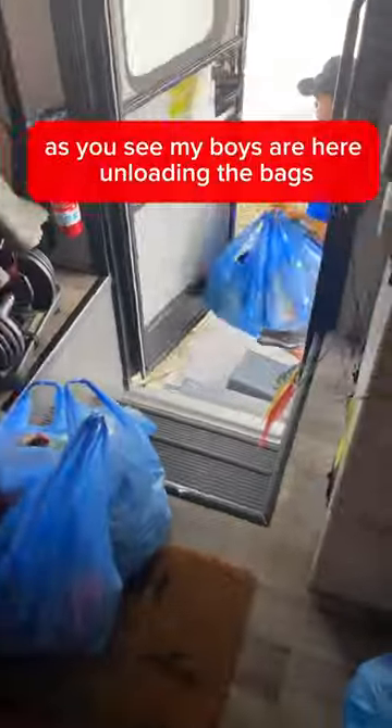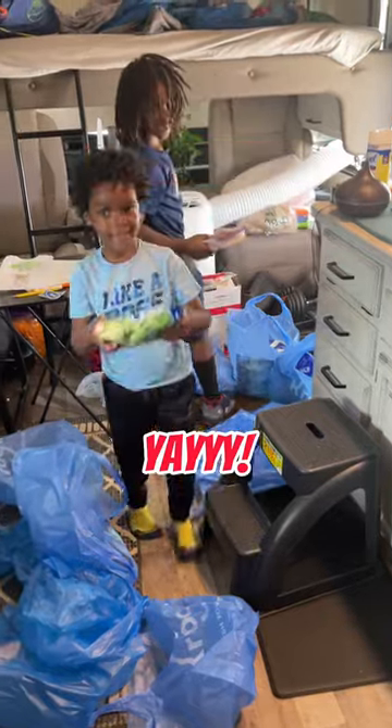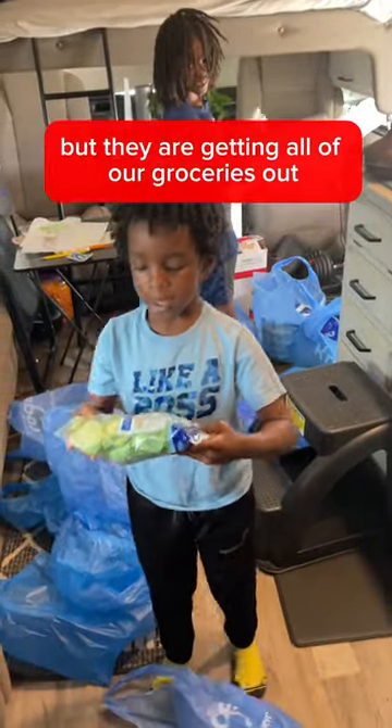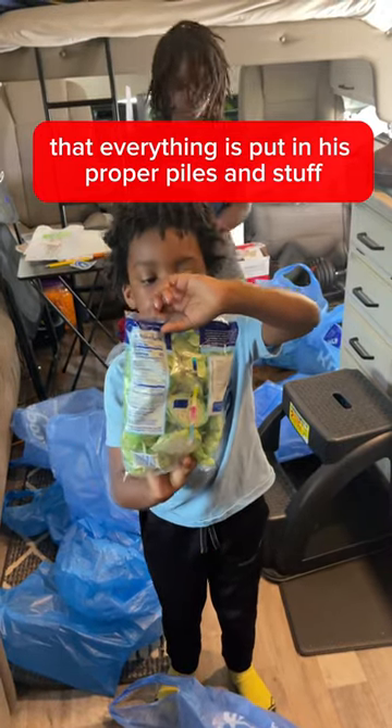My boys are here unloading the bags. We got a lot of bags, but they are getting all of our groceries out and making sure that everything is put in its proper piles.